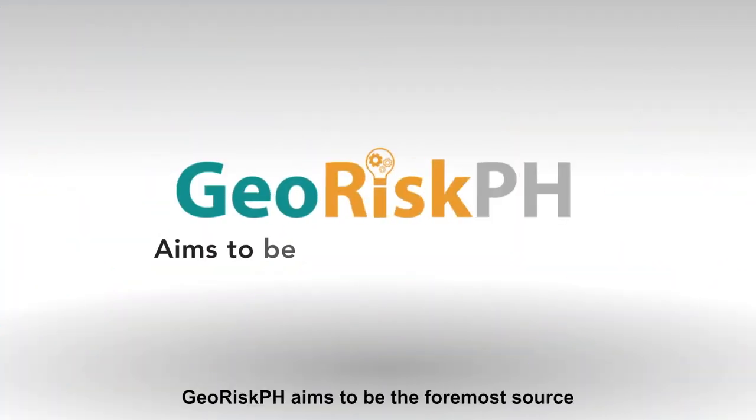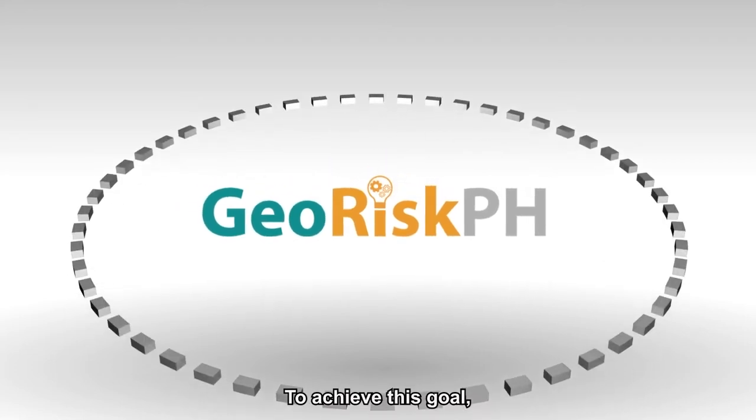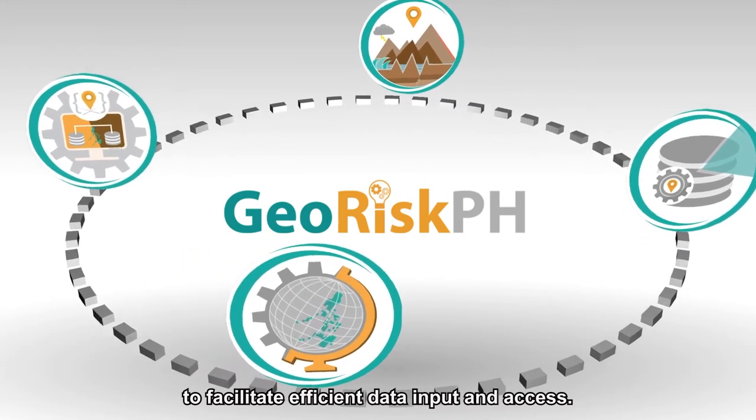GeoRisk PH aims to be the foremost source of information for disaster risk reduction. To achieve this goal, GeoRisk PH has developed platforms and services to facilitate efficient data input and access.